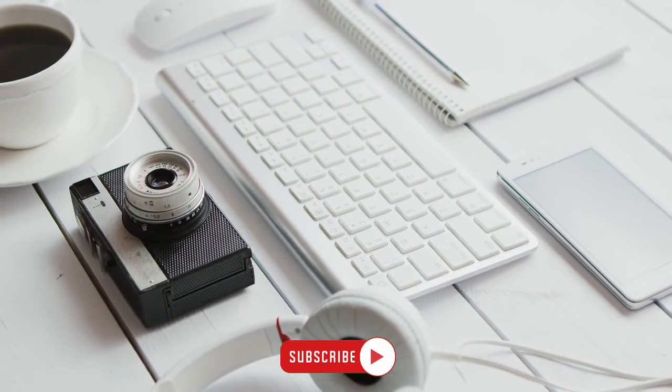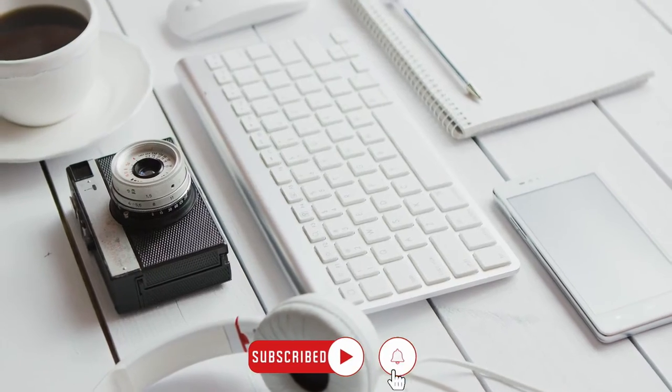Before we continue our video, make sure to subscribe to our channel and hit the bell icon for more videos.